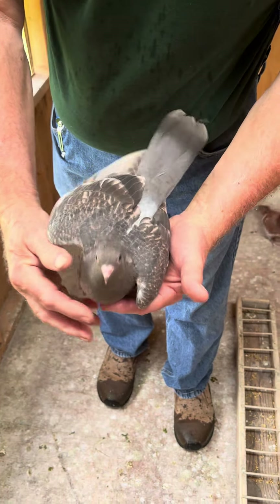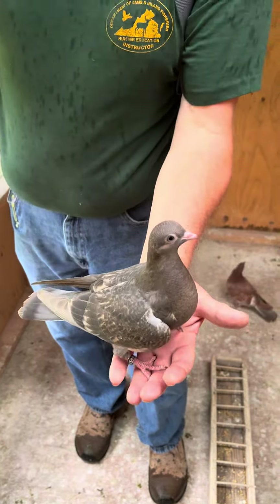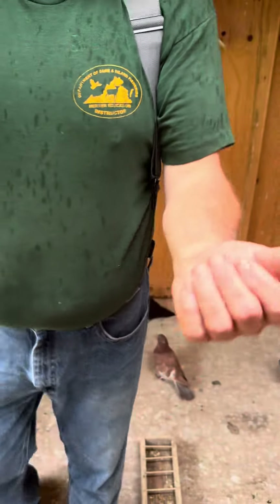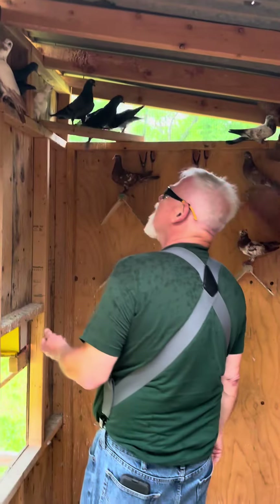It's an interesting color. I really like it. I don't even know what you'd call it. I'm not sure either. Glitter mate.